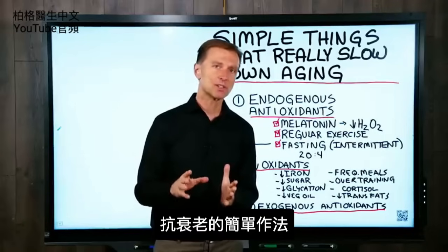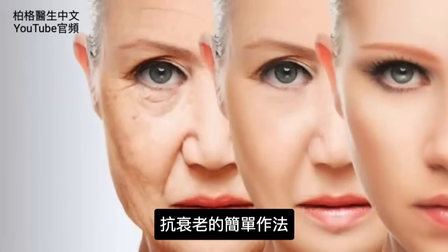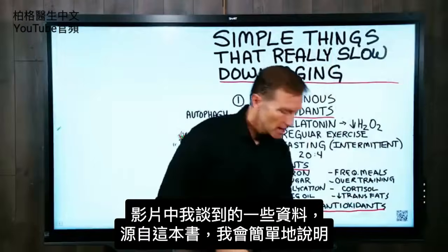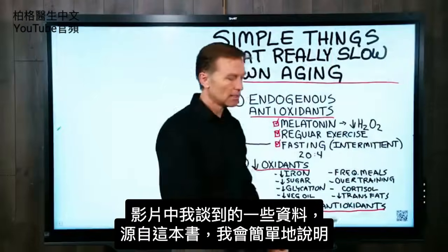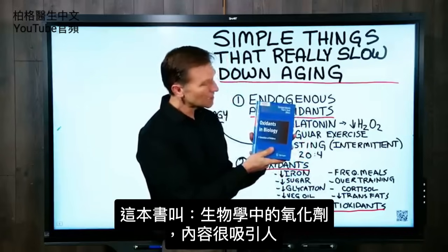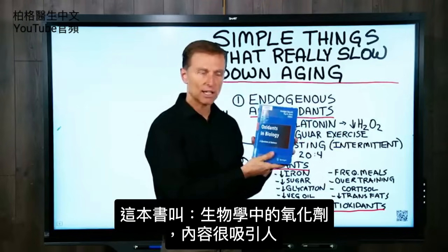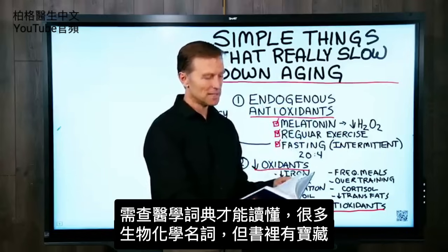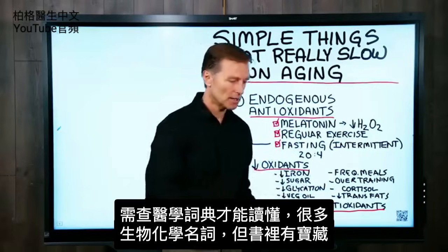In this video, I want to show you some simple things you can do to slow down the aging process. Some of the information I'm going to talk about is out of this book right here. I'm going to break it down really simply, but this book is called Oxidants in Biology. Fascinating read. You need a medical dictionary to get through it because there's a lot of biochemistry, but there's some gold nuggets in this book.